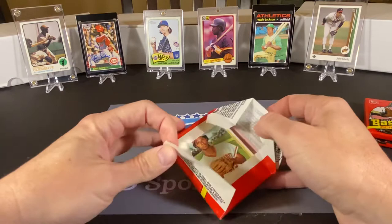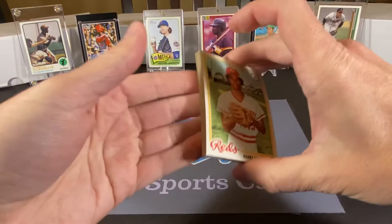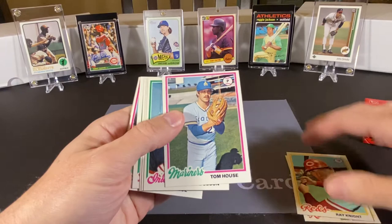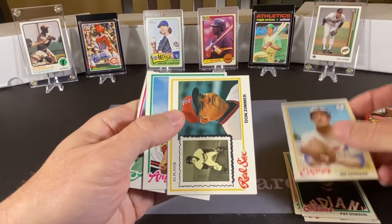I do have vivid memories of collecting these cards, and I have a lot of them, but I never found an Eddie Murray. It doesn't appear that the gum will be an issue here — it was all broken up. So we have a Manny Sarmiento, Ray Knight — I have affinity for Ray Knight since he was with the Mets in 86 — Tom House, Pat Dobson, Joe Kerrigan, who was eventually a manager, especially with the Red Sox. I remember that.